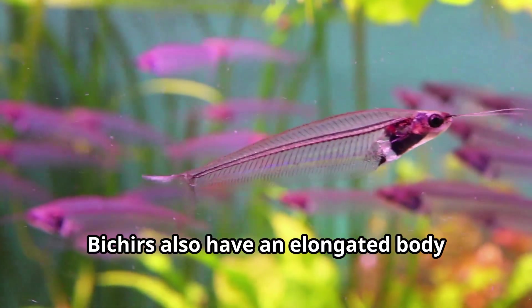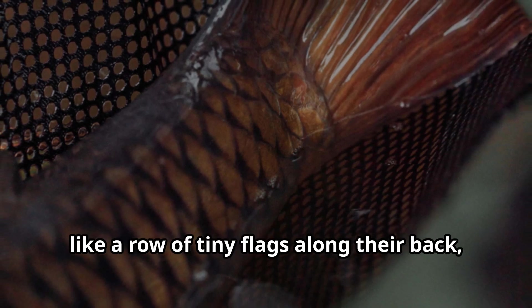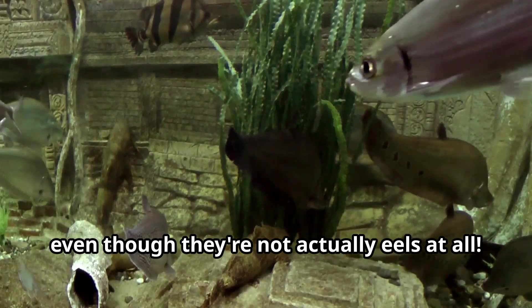Bichirs also have an elongated body with numerous dorsal finlets that look like a row of tiny flags along their back, giving them their nickname dinosaur eels — even though they're not actually eels at all.